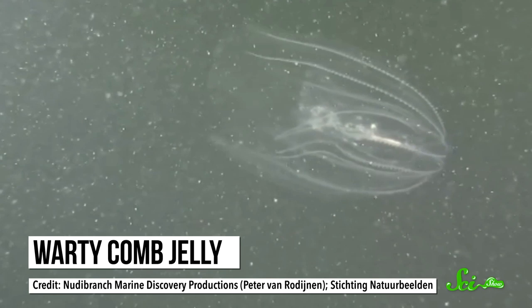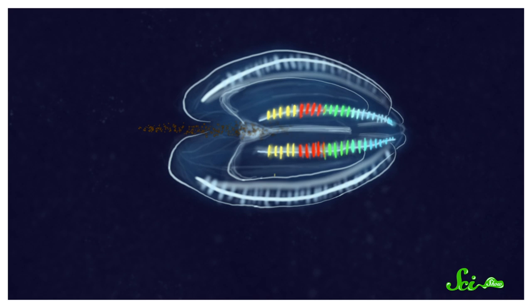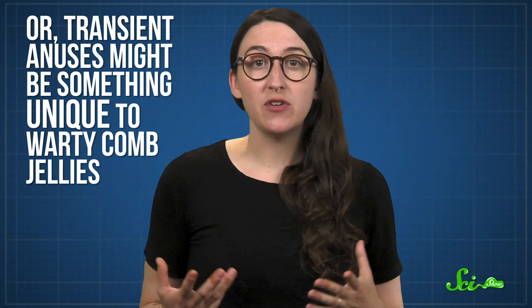But a 2019 study revealed the situation is a bit more complicated. Researchers looked at the warty comb jelly, placing individuals under a microscope to watch them eat, digest, and poop. They found that as much as 90% of the time, warty comb jellies don't have an anus. But as they eat and their guts fill with waste, a tiny hole eventually opens through the body wall, spits out the poop, and then closes back up. The scientists described this as a transient anus — a butt that only appears when it's needed. This is another potential clue to the origin of butts: perhaps our distant ancestors went through a transition period with a sometimes-butt, like the warty comb jelly. However, other comb jelly species investigated so far have only shown permanent anuses.